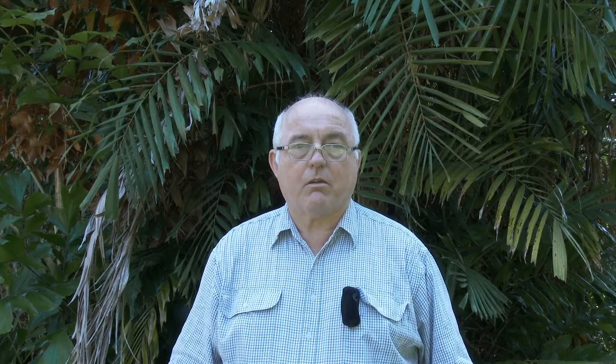The mango planthopper, or flatid, is triangular in shape, has green or greenish-white wings which are held in a tent over the body, and it sucks the sap from the shoots and the developing fruit.